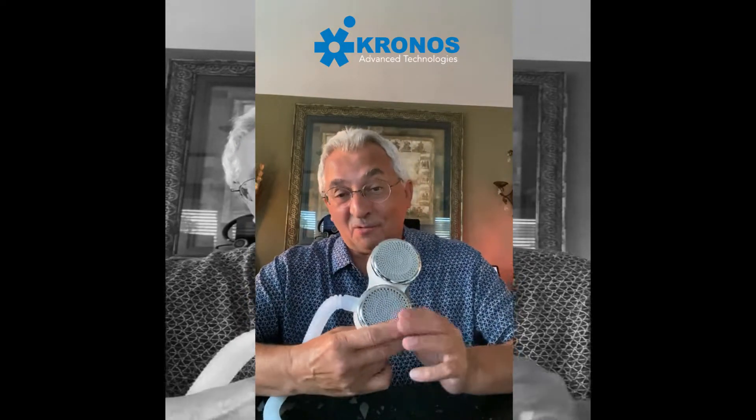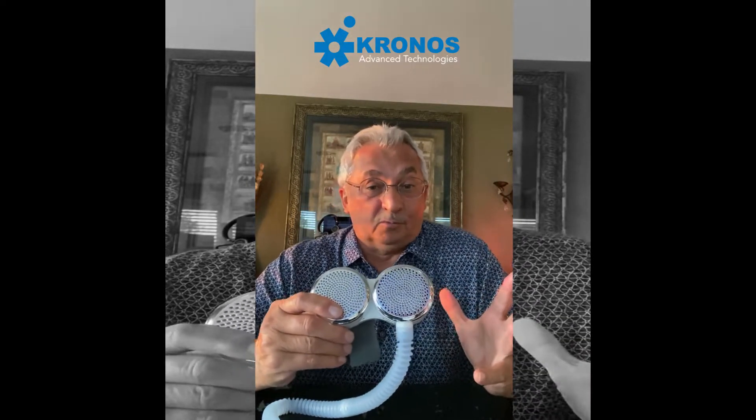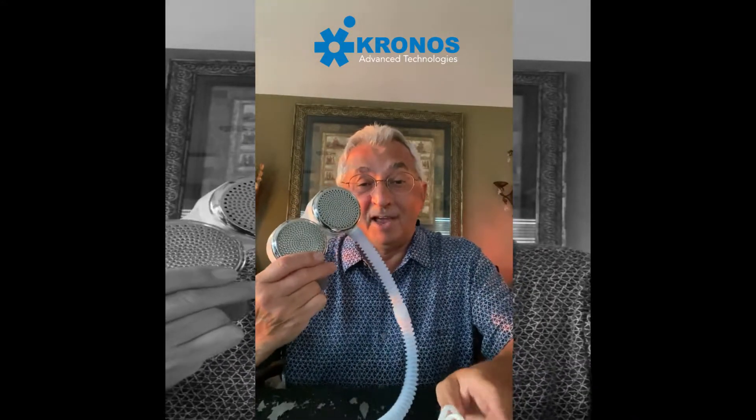This is the only technology we have at Kronos that actually uses HEPA filters, and there's a good reason for it. I'm going to explain the reasoning behind it, because probably a lot of you understand I'm not a HEPA guy. But in this case with Fit Air, this is the best that can be done at this point.